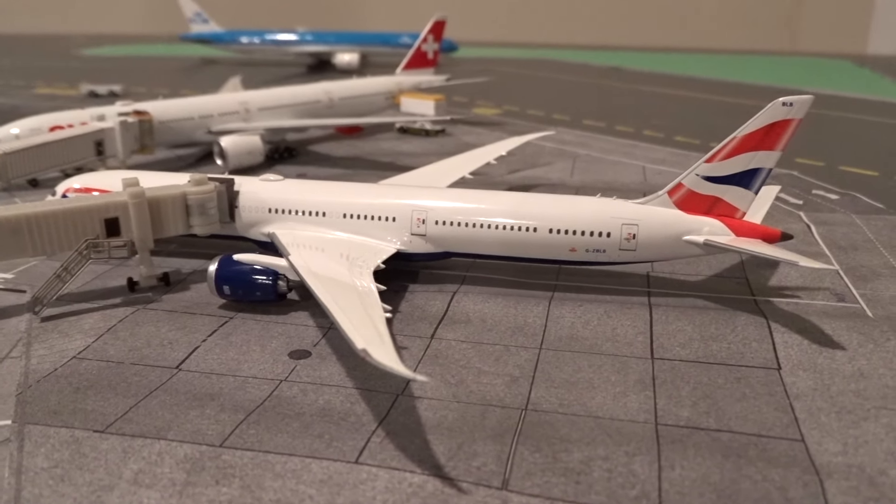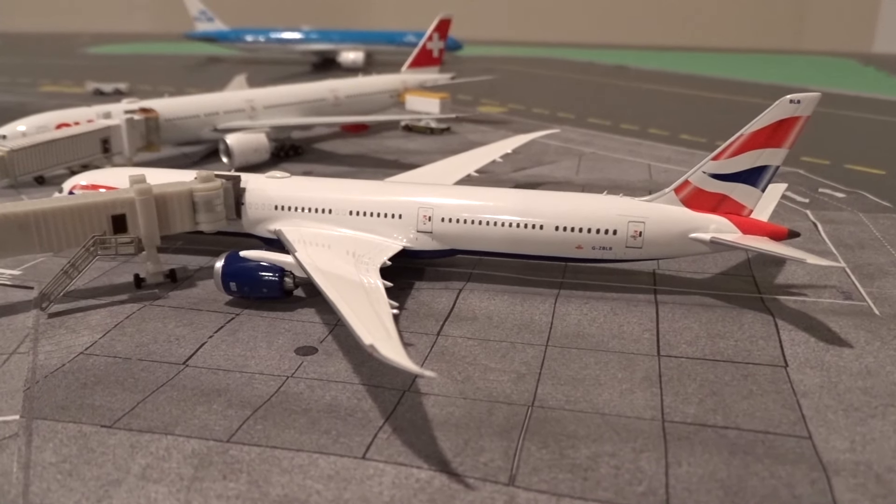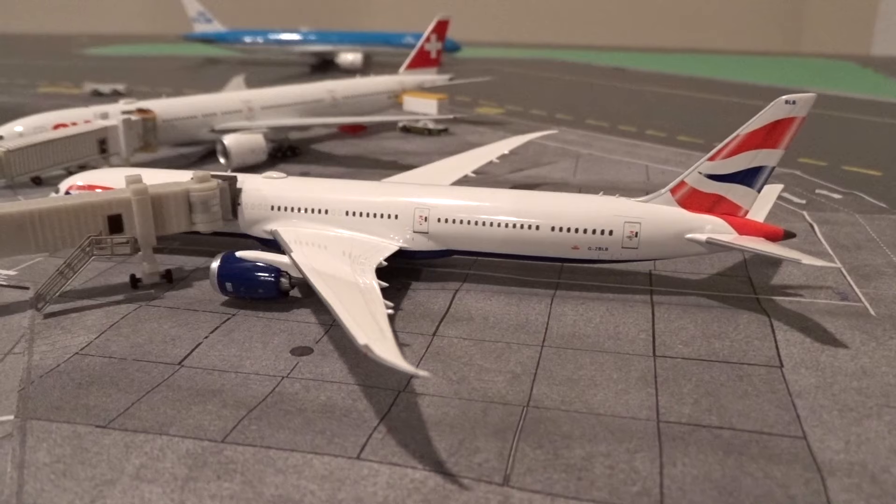At gate M15 we've got the British Airways Boeing 787-10, just docked into the jetway after arriving from London Heathrow as flight 299.